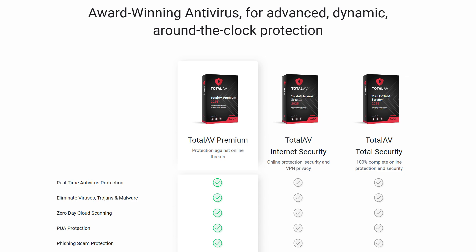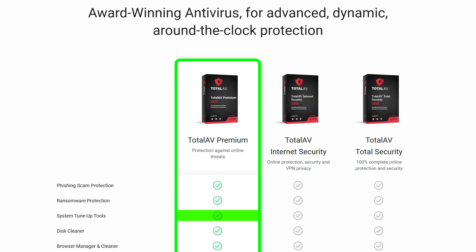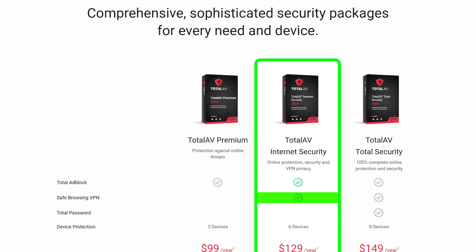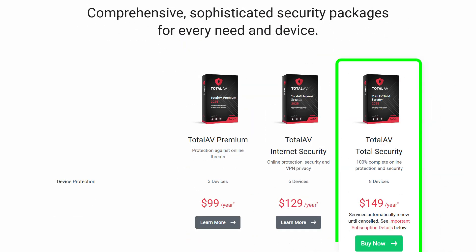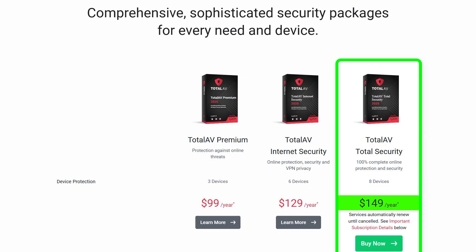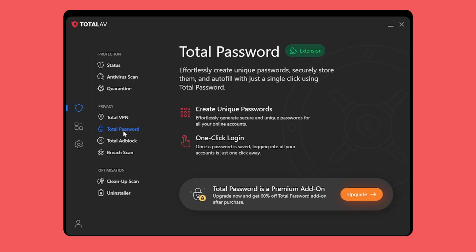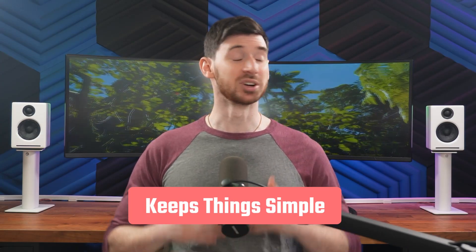One thing I've noticed about TotalAV is that it doesn't offer a lot of customization options. Some other antivirus software lets you set specific actions for detected threats, which might be a drawback if you like more control over your security settings. When it comes to pricing, TotalAV has three plans to choose from. Their Premium plan covers up to three devices for about $99 a year, giving you ad block, real-time protection, and system cleanup tools. If you need a VPN, the Internet Security plan includes one and bumps the coverage to six devices for around $130 per year. The Total Security plan protects up to eight devices with a password manager for around $149 per year. Overall, TotalAV is a solid pick if you're looking for budget-friendly protection with useful features and don't need a lot of customization. It keeps things simple while still offering great security.